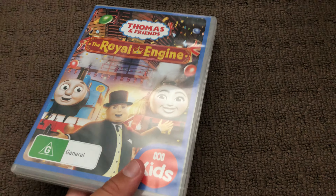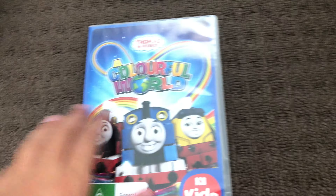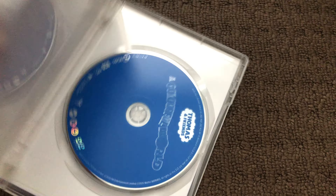Next up are two copies of The Adventure Begins 2020 DVD. Here's the front, the spine, and the back. Here's the disc for each.